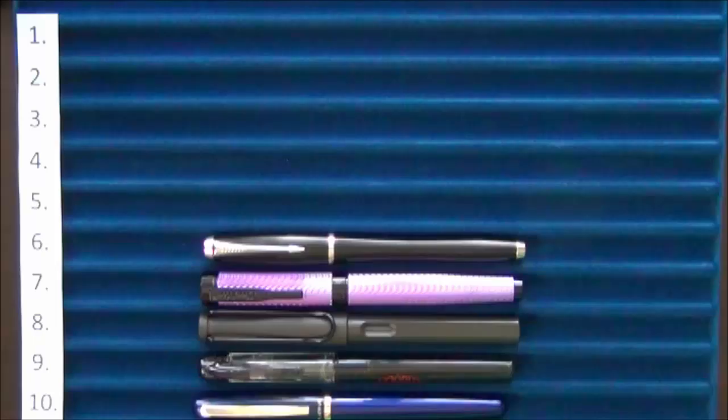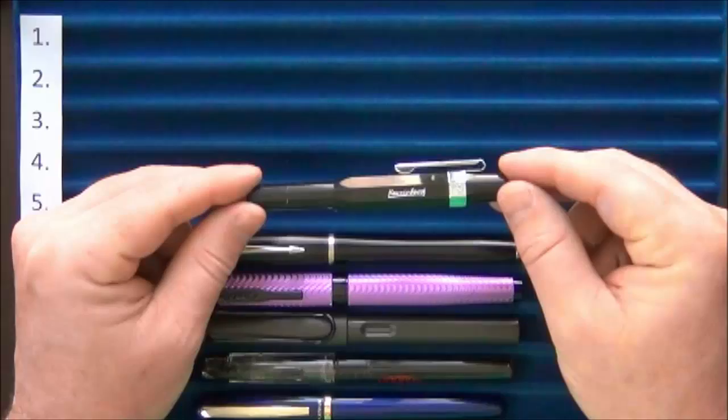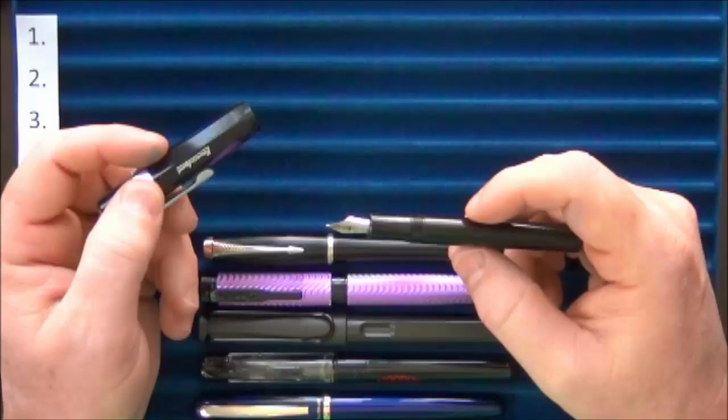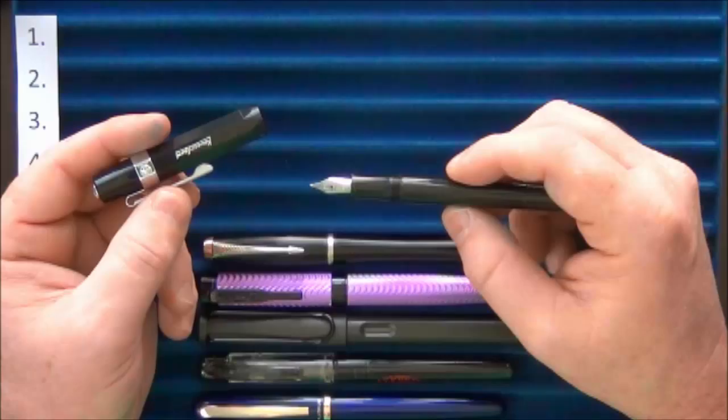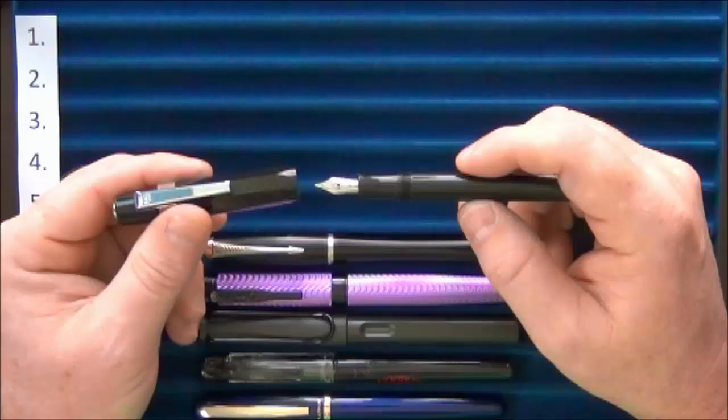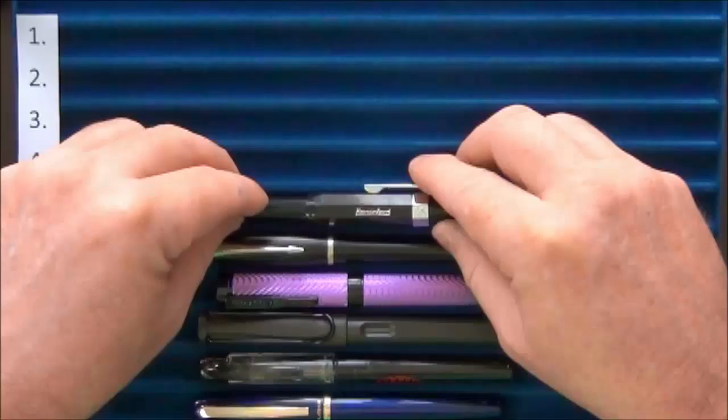Coming in at number five is the Kaweco Skyline Sport. This is a great little pen — and I mean little, as it's probably one of the smallest in my collection. The nib on this pen is amazing; it was probably the smoothest nib I owned at the time. Getting this one made me realize what smooth really meant and how significantly different nibs could feel. They don't normally come with the clip — you buy that separately.